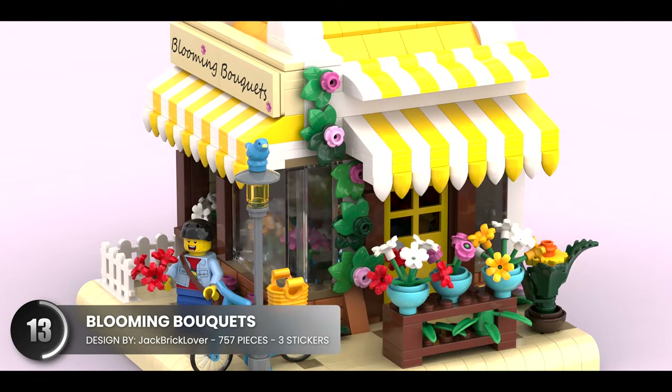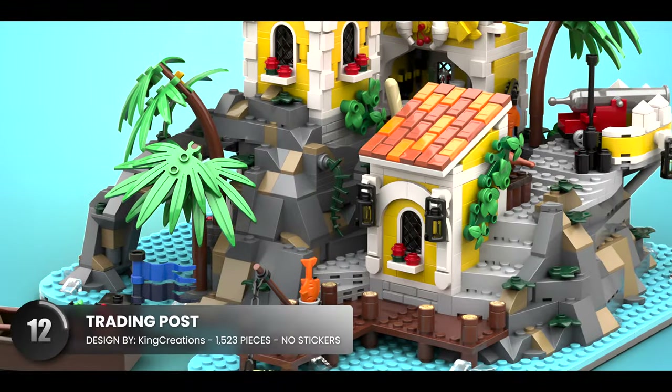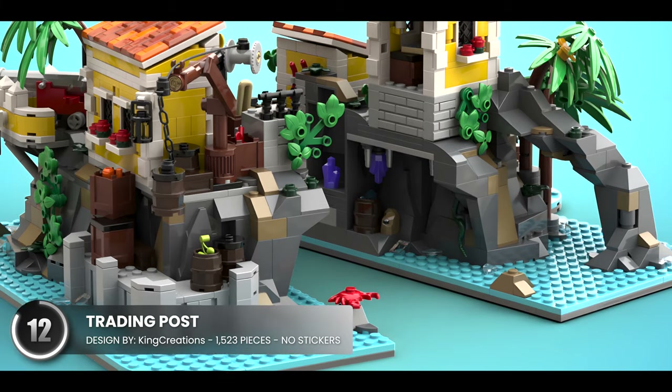The bright color palette gives it a nice and cheerful feeling with an excellent use of the small space. We have another pirate island that hit the list — it's modular and also splits apart, just like their medieval one.